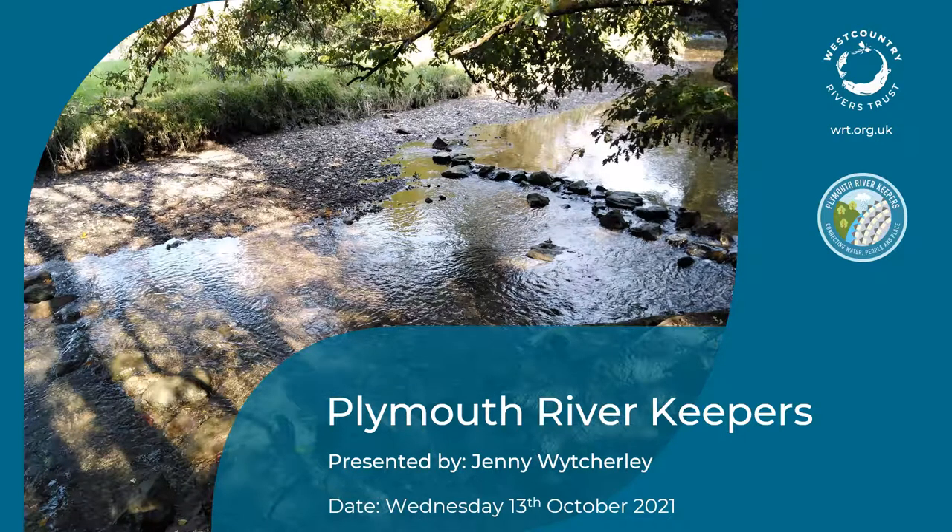Hi, I'm Jenny and I'm evidence and engagement officer at West Country Rivers Trust and I'm the project officer for Plymouth River Keepers. I'm going to give an overview of the project and what we've been working on.